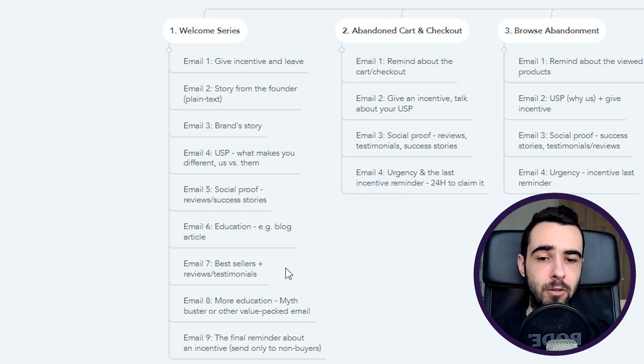Email number seven is best-seller products combined with reviews and testimonials. By now people know your brand — show them your best-selling items because they might be confused about what to buy. Email number eight is more education — a myth-buster or other value-packed email, great for promoting blog articles. Email number nine is the final reminder about the incentive, sent only to non-buyers. You can also upgrade the discount — if email one offered 15% off, upgrade it to 20% off, then email ten is the final reminder.